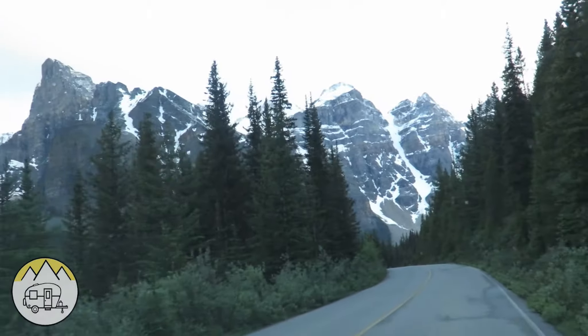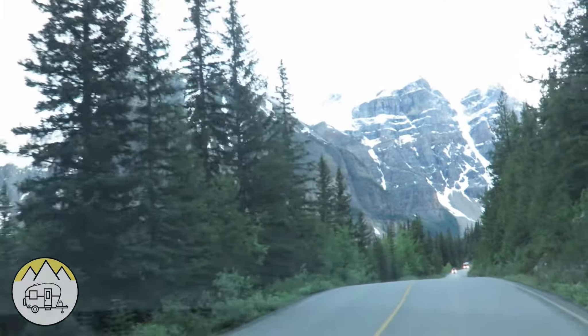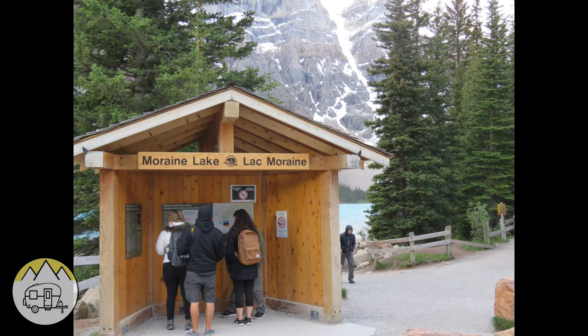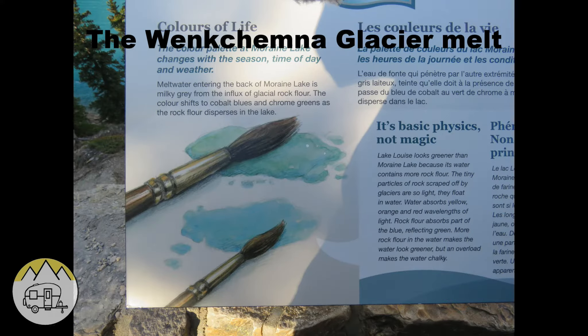As we continued our adventure, we exited for Lake Louise and decided to take a left shortly after to go to Moraine Lake. The color of the water in the lake is from what is called rock flour — it comes from glacial melt water that flows into the lake.